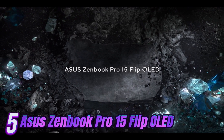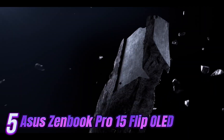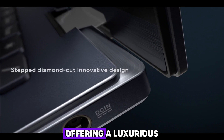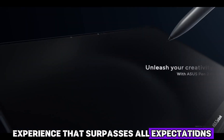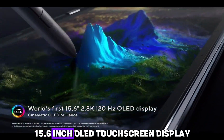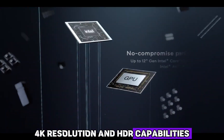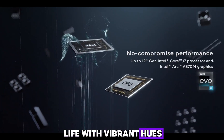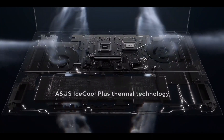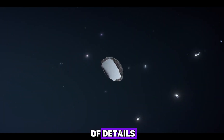Number 5: Introducing the epitome of opulence and innovation — the ASUS ZenBook Pro 15 Flip OLED touchscreen laptop. This extraordinary masterpiece combines cutting-edge technology with an exquisite design, offering a luxurious experience that surpasses all expectations. Immerse yourself in a world of color and clarity with the breathtaking 15.6-inch OLED touchscreen display, boasting a mesmerizing 4K resolution and HDR capabilities. Every image comes to life with vibrant hues, deep blacks, and astonishing contrast — revealing even the tiniest details with unrivaled precision.